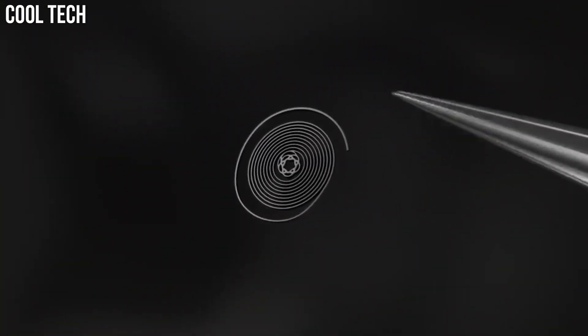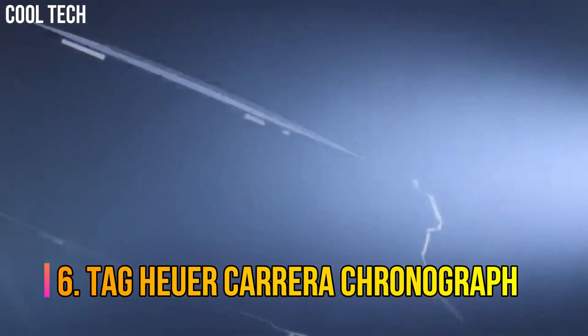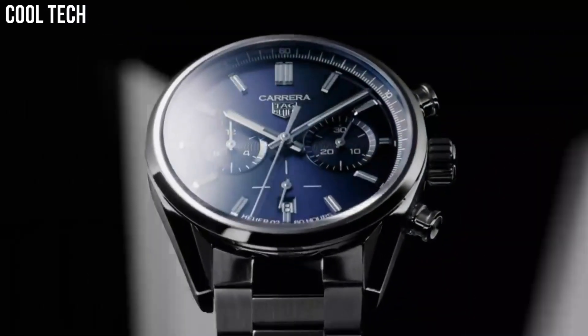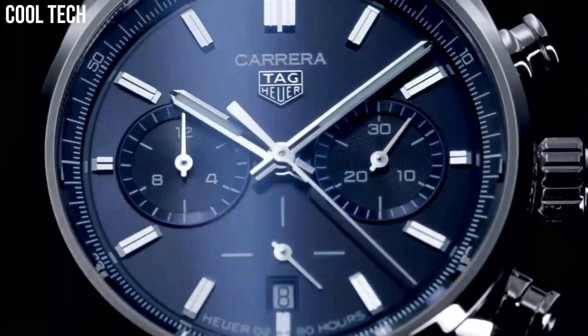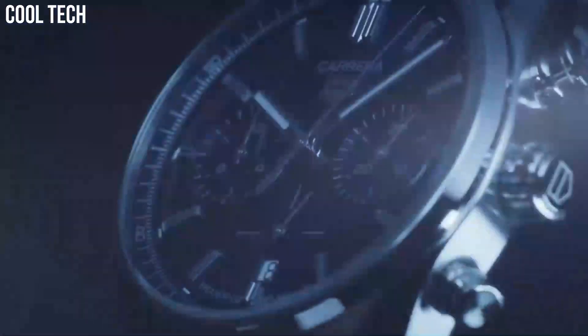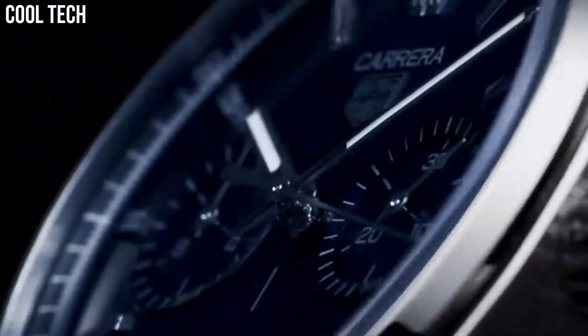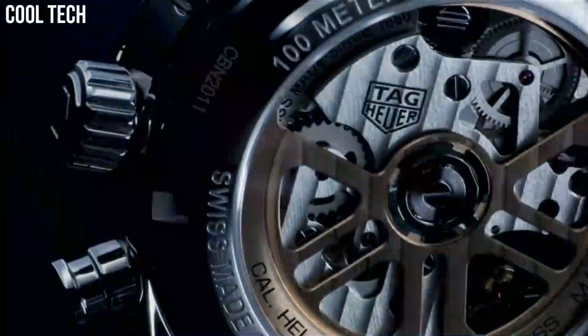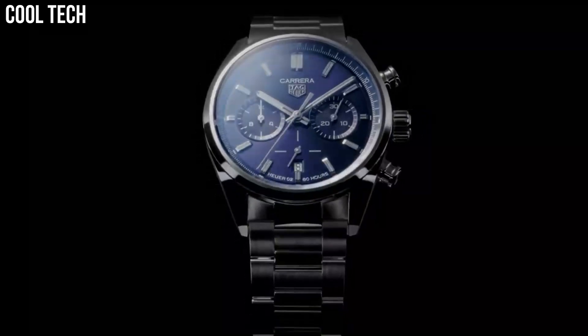Number 6: Tag Heuer Carrera Chronograph. Small seconds, tachymeter scale, chronograph, end-of-life indicator (EOL), screw-down crown, and fixed bezel. Stainless steel case on blue calfskin leather strap with asphalt texture. Case diameter: 43 millimeters. Special features: chronograph, screw-down crown, luminescent hands, Swiss made. Movement: Swiss quartz. Water resistant to 200 meters (660 feet).